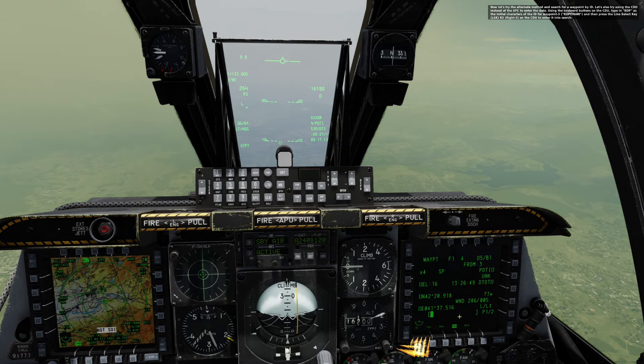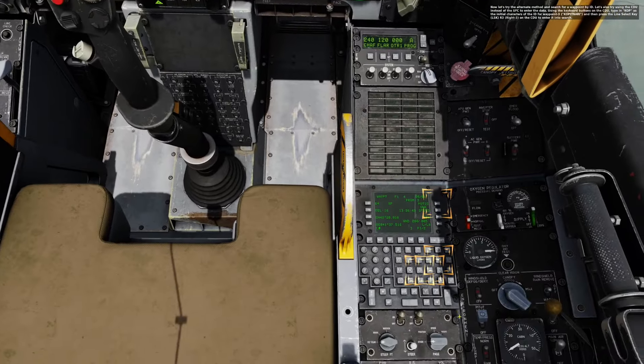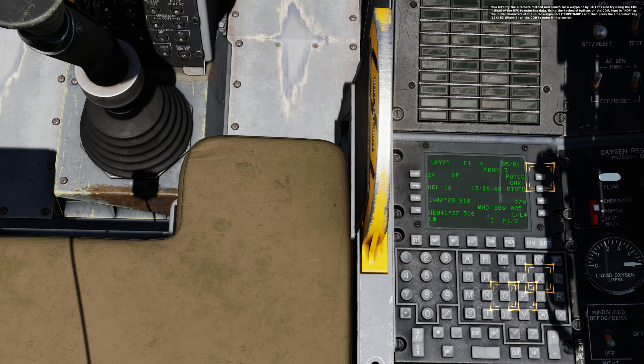Now let's try the alternate method and search for a waypoint by ID. Let's also try using the CDU itself instead of the UFC to enter the data. Using the keyboard buttons on the CDU, type in KOP as the initial characters of the ID for waypoint 3, Kopinati, and then press the line select key R3 on the CDU to enter into search.